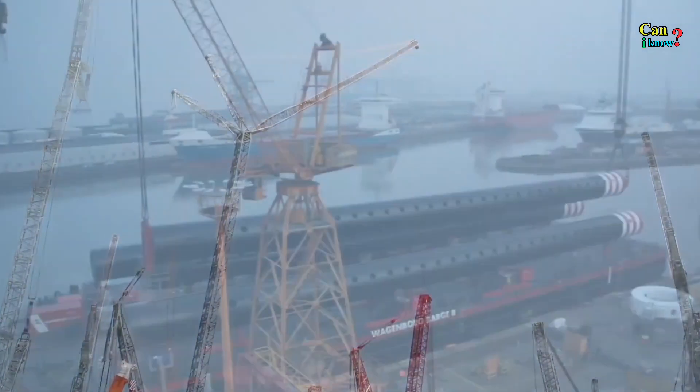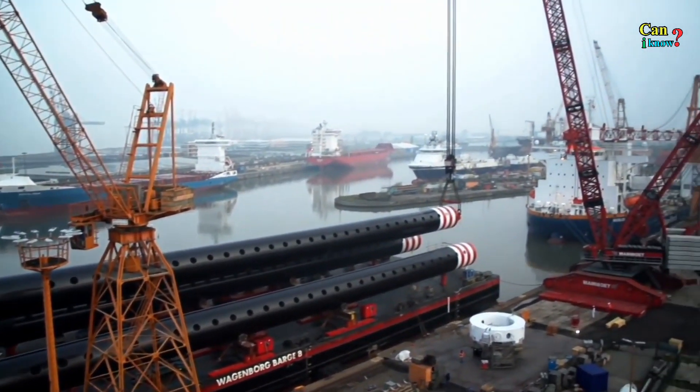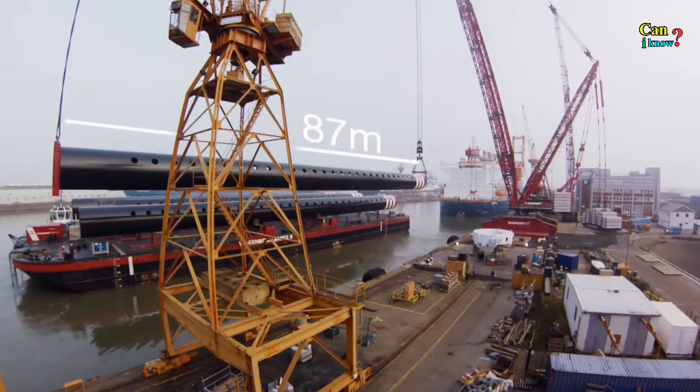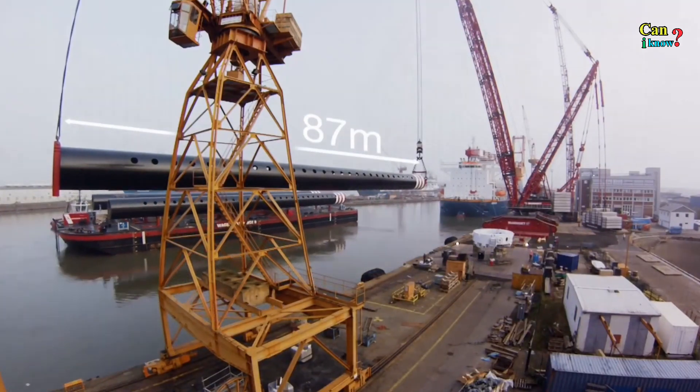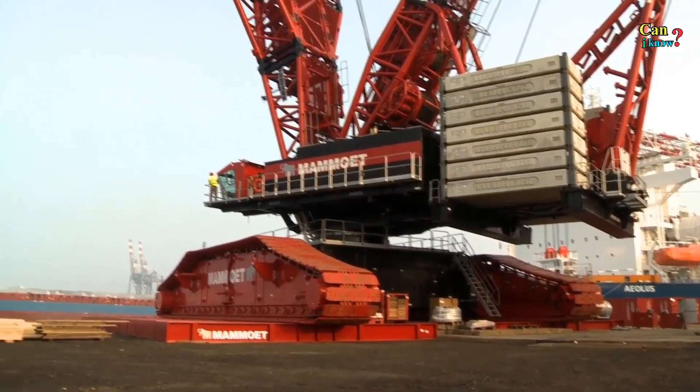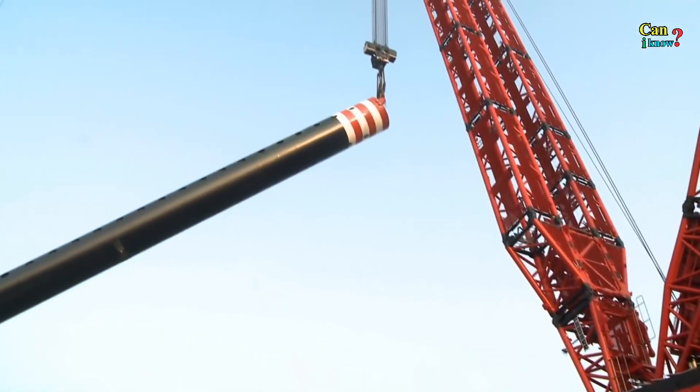Fully extended, the LR 13000 is taller than the Carleton Center in Johannesburg. Its main boom is the length of one-and-a-half football fields, and the hook block weighs 11 tons — about six times the weight of an average family sedan.